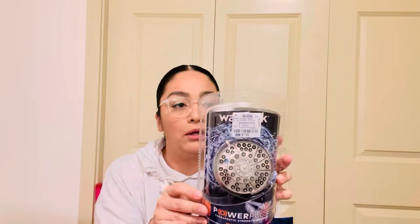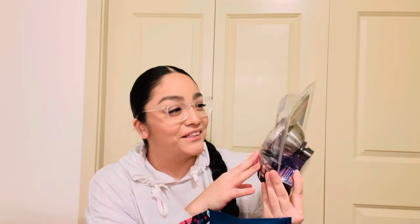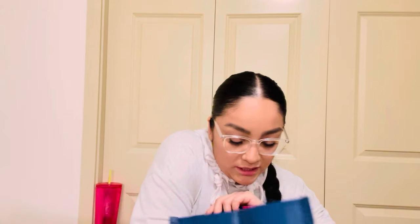I bought both of my bathrooms new shower heads — $7.99 each. I don't know how to install them so I'm going to YouTube it. I've been in my apartment for four years and I've had the same shower heads the whole time. I also found this Damage Remedy Plus Coconut Miracle Oil hair mask for $4.99. I've been trying to take care of my scalp for the past six or seven months — it gets really dry and flaky.